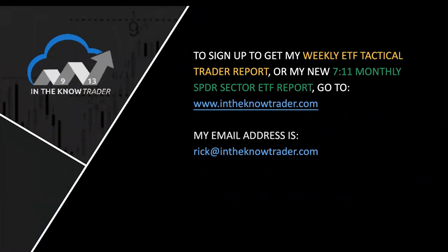To sign up and become an In The Know Trader client, go to our website intheknowtrader.com and go to the sign-up page. There you get information about what we have and pricing. We have a weekly ETF Tactical Trader report that gives you a new ETF trading idea each week, goes over the macro scene affecting markets across multiple asset classes, and then reviews all open trade ideas until they get closed out. Then there's the monthly 7-11 report, which comes out the last day of each trading month.